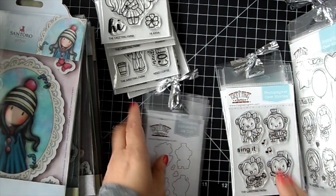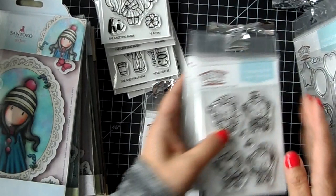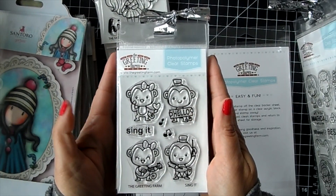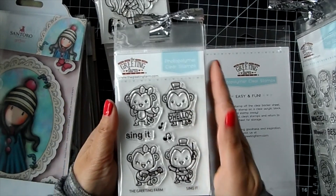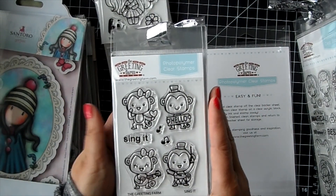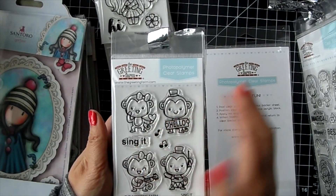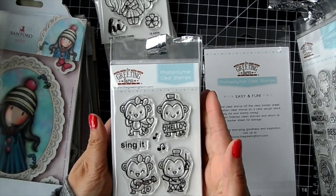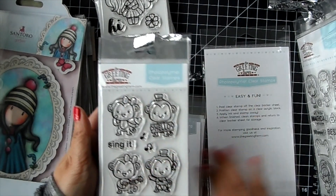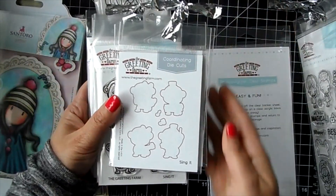There's a smaller set too called 'Sing It' - it features these cute little monkeys. Isn't that cute? He's holding a sign that says 'Hello.' You can have them all together - looks like they could be marching in a band. Then we've got the sentiment 'Sing It,' she's got a little heart and a bow. The coordinating dies are available for that one as well.